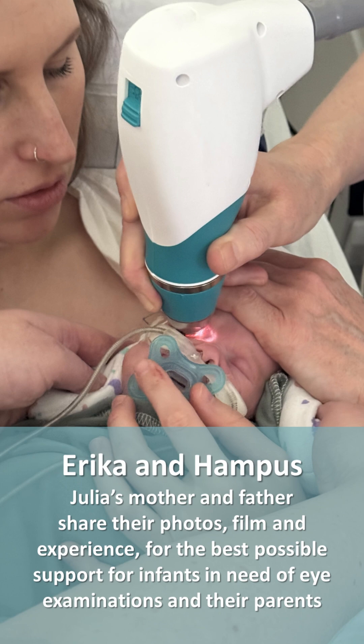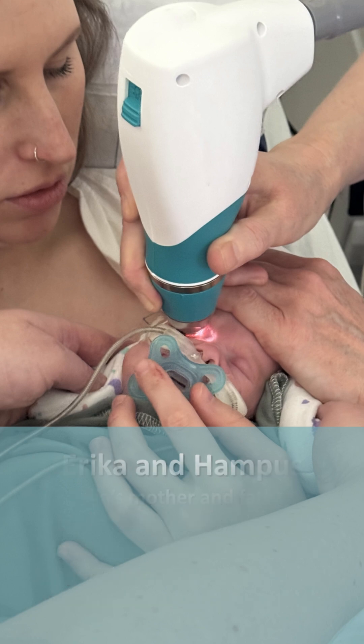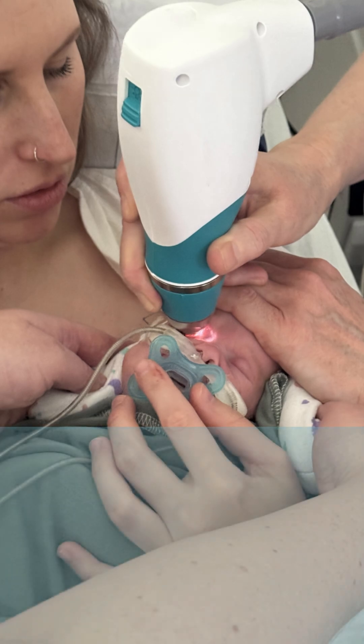Julia's mother and father shared their photos, film and experience for the best possible support for infants in need of eye examinations and their parents.